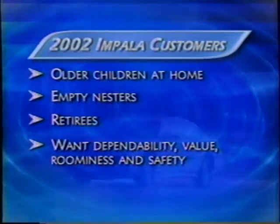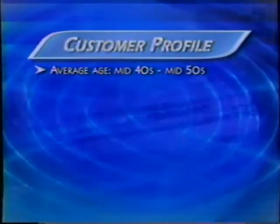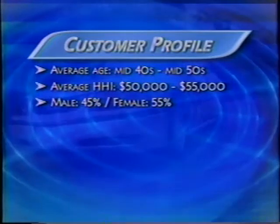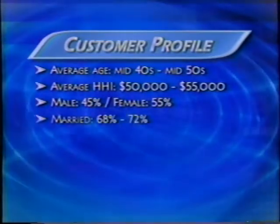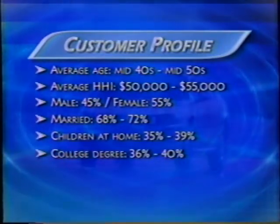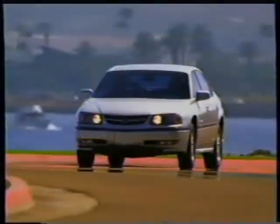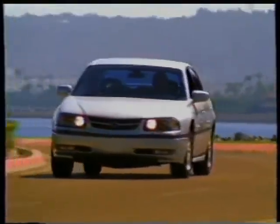Impala is just plain fun to drive. It will appeal to middle-aged buyers with annual household incomes of about $55,000. The split between male and female purchasers is close, about 45 percent and 55 percent. Most are married, and a good number still have children at home. More than a third have graduated from college and are professionals. These folks want a car they can love again — easy, confident performance for carefree driving. It's the heart and soul of Impala.